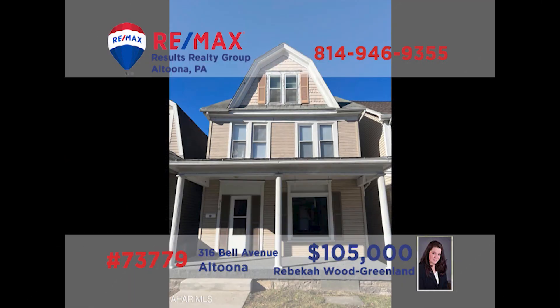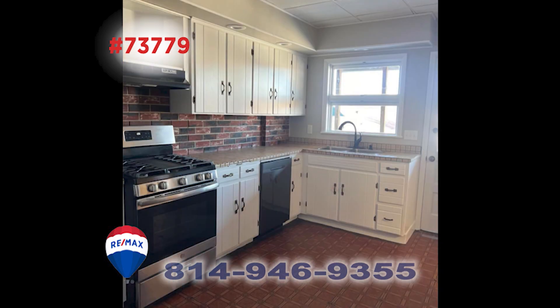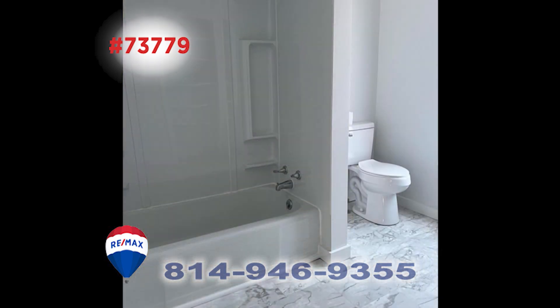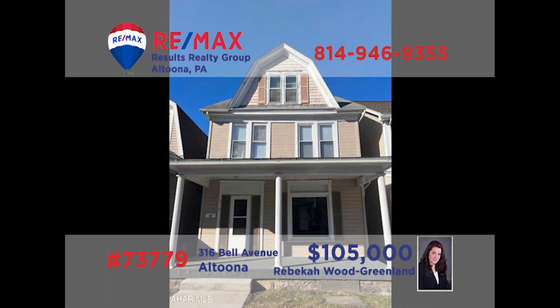Altoona's Bell Avenue is where we'll find this immaculate, move-in-ready home presented by Rebecca Wood Greenland. This spacious living room is ready for your home furnishings. You'll find ceramic tile counters in the kitchen, and the dining room is large enough for your holiday get-togethers. Head upstairs to see the three family bedrooms along with the remodeled full bathroom, plus abundant storage space in the attic. Contact Rebecca for all the details or to schedule a tour.